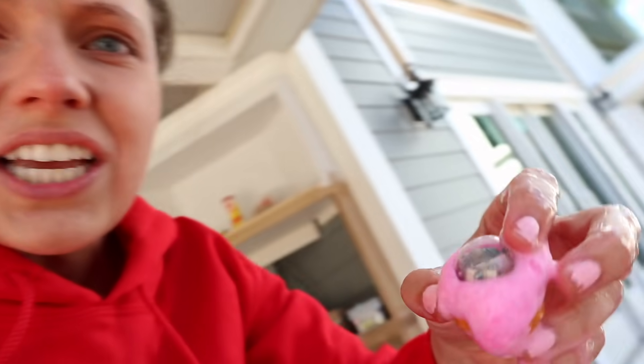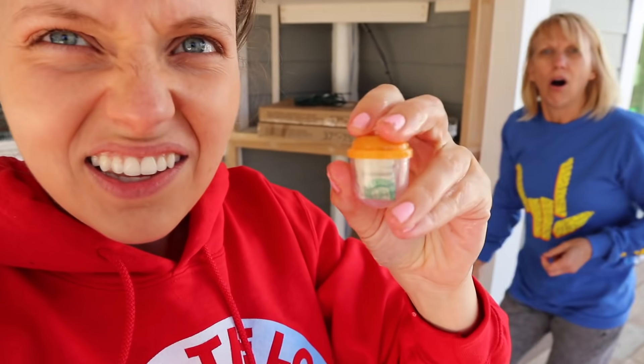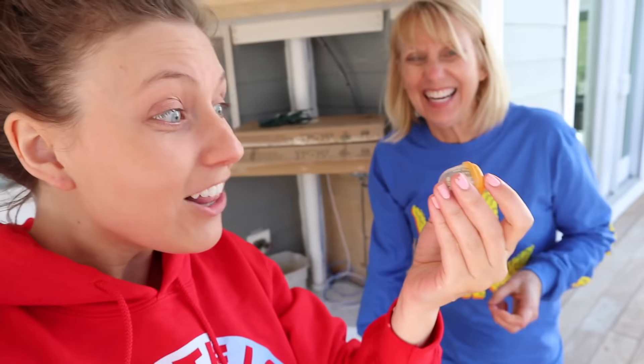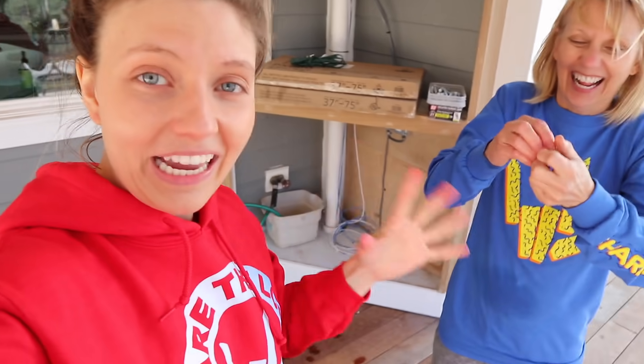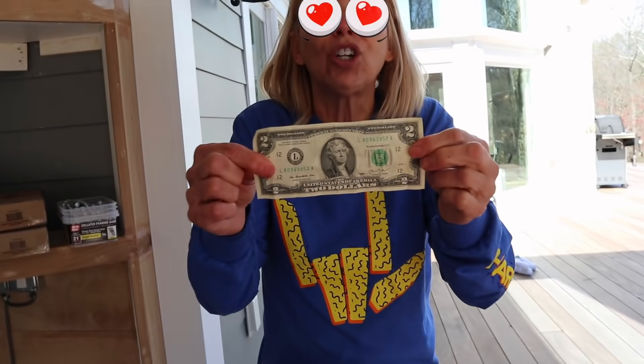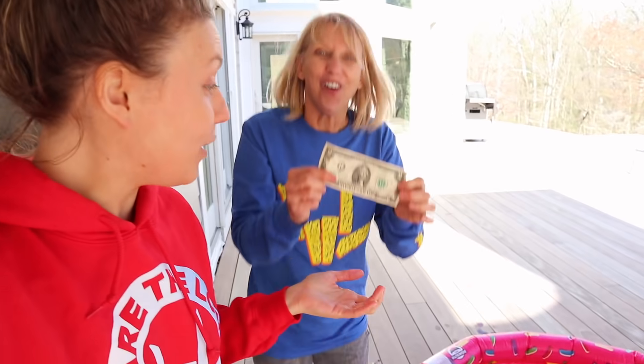Wait, guys, check this out — it looks like there's something in it. Look at that — there looks like there must be something inside each bath bomb. Does that look like money to you? It looks like money might be in here. Open that up and see how much is inside. What if each one had like $100? Is it real money? It's a $2 bill! Aren't $2 bills rare? Yes! We really need to dump this bucket of bath bombs in and get all the money.